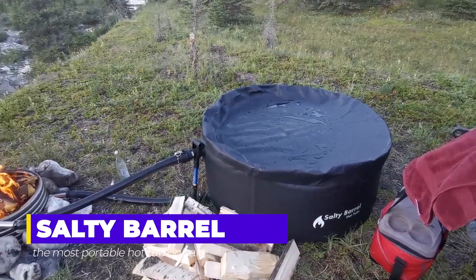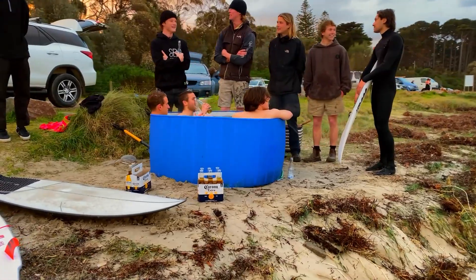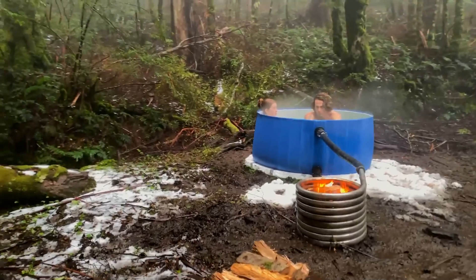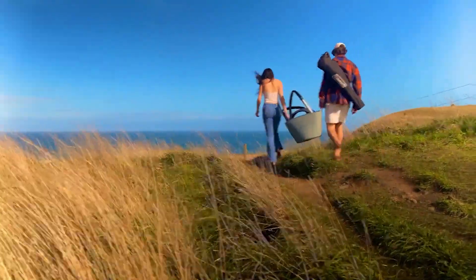Salty Barrel. In the great outdoors, a salty barrel may not be everyone's idea of relaxation, but for many campers, the dream of a hot tub is now within arm's reach. Picture this: a portable hot tub that folds into a manageable 60-pound load, easily stashed in your car trunk.